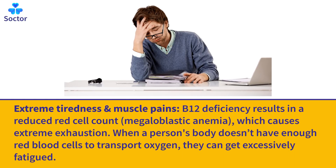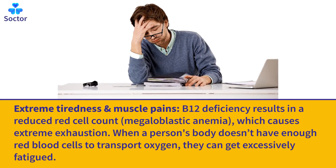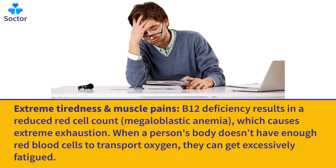Extreme Tiredness and Muscle Pains: B12 deficiency results in a reduced red cell count, megaloblastic anemia, which causes extreme exhaustion. When a person's body doesn't have enough red blood cells to transport oxygen, they can get excessively fatigued.